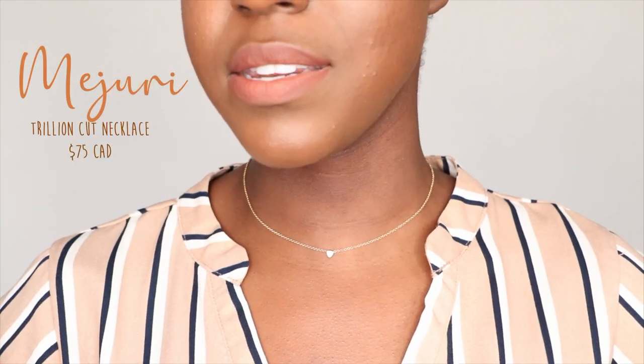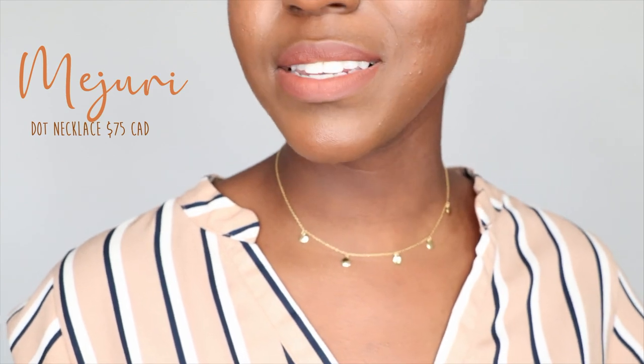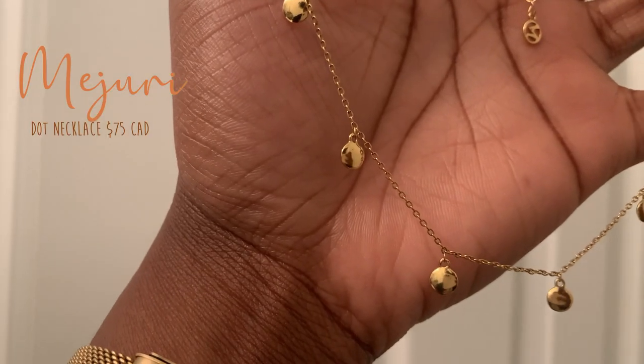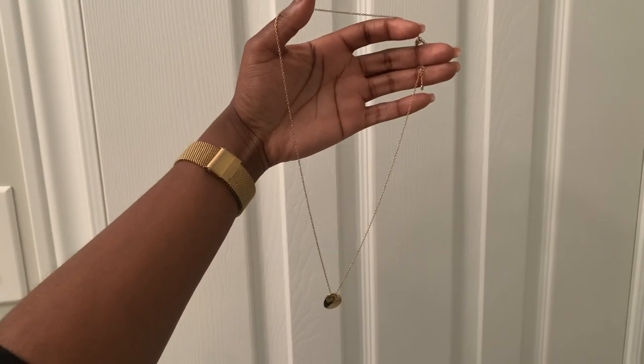Another thing I've been loving in the jewelry section is Mejuri. I've seen it on my Instagram feed time and time again and finally spent around $300 on a few pieces — I'm really into supporting Canadian brands. I'm wearing their Trillion Cut Necklace in gold vermeil with white sapphire, which is $75. I also picked up a beautiful dot necklace in gold vermeil for $75, and the Oval Necklace in gold vermeil for $80 — a beautiful hammered metal gold pendant, especially gorgeous with a turtleneck.